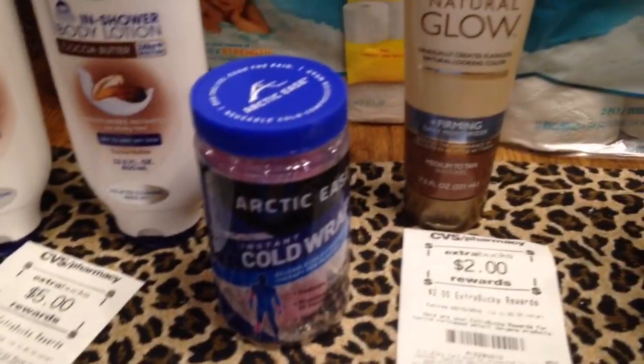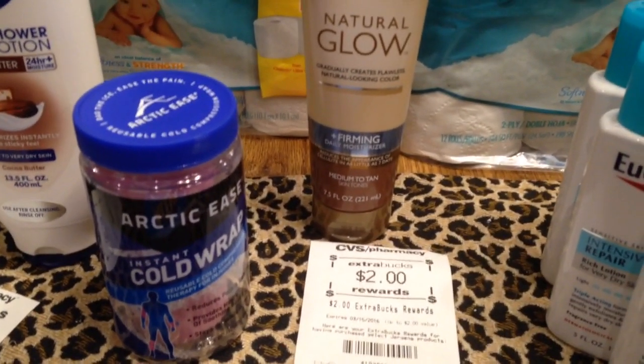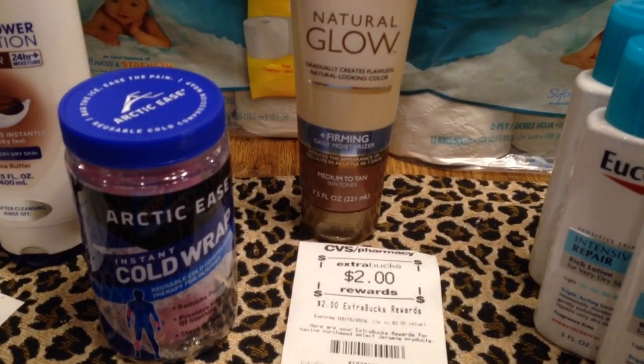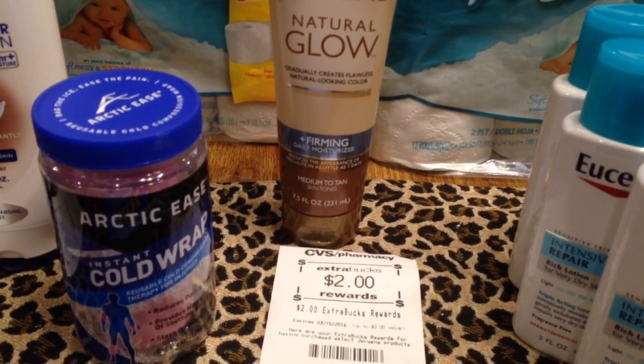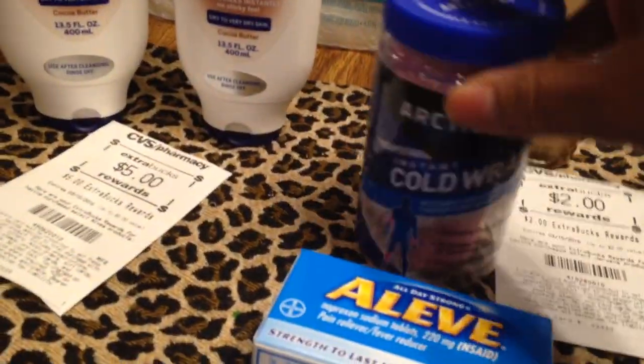This Arctic Ease Instant Cold Wrap was reduced 75%, and I ended up paying $3.94 for this. I'm gonna try it to see what it is — it's a cold wrap.